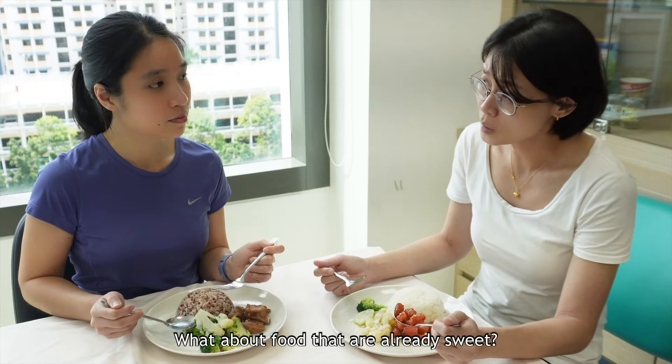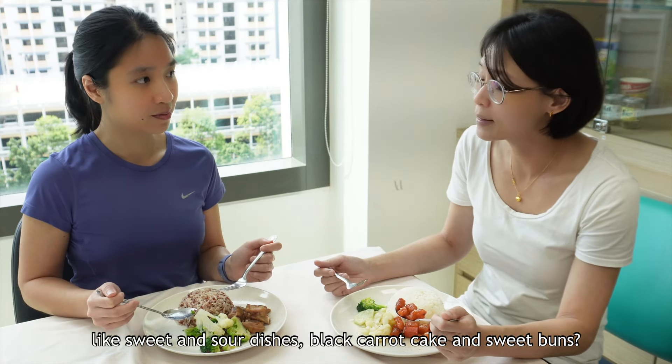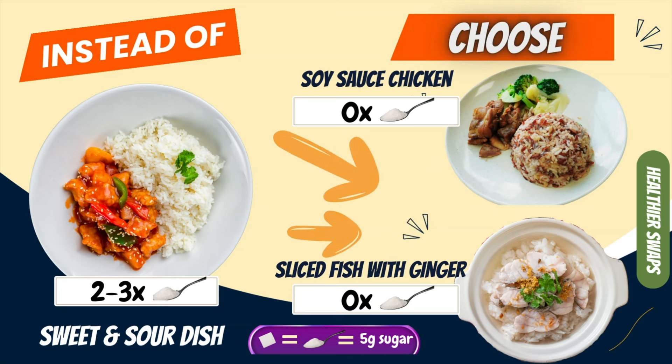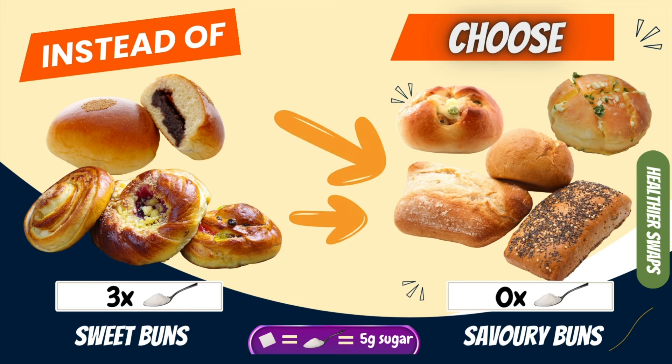What about foods that are already sweet, like sweet and sour dishes, black carrot cake, and even sweet buns? Although it's okay to have these foods once in a while, you can consider choosing lower sugar alternatives. For sweet and sour dishes, there are plenty of other options — stir-fried soya sauce chicken and sliced fish with ginger are just a few of the many options. For black carrot cake, you can simply swap for white carrot cake. For buns with sweet fillings, you can consider choosing plain buns or those with savoury fillings such as tuna or cheese.